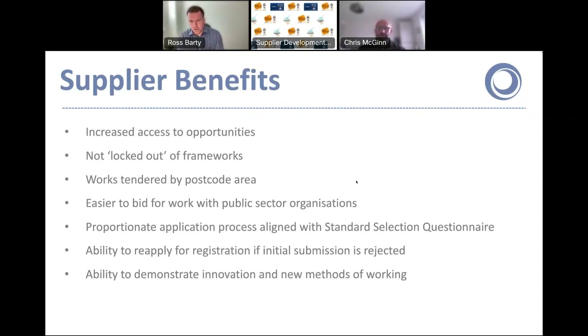One of the other benefits not on the slide, but definitely worth mentioning, is that you'll get access to myself and my colleague Chris. The success of our compliance DPS and capital works DPS has been built on really strong relationships with our suppliers. We are more than happy to engage with you on a regular basis to let you know what we're hearing in the market and what jobs might be coming up, and work with you on driving business.